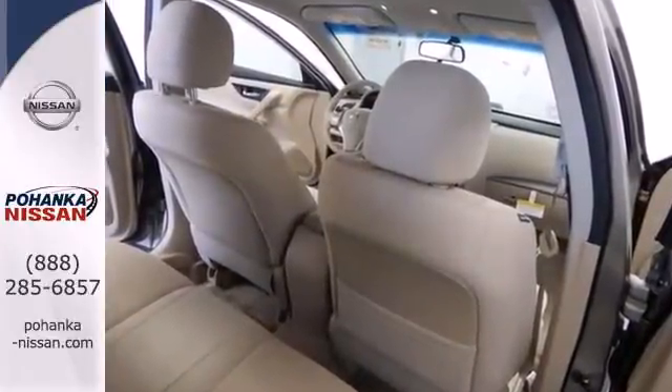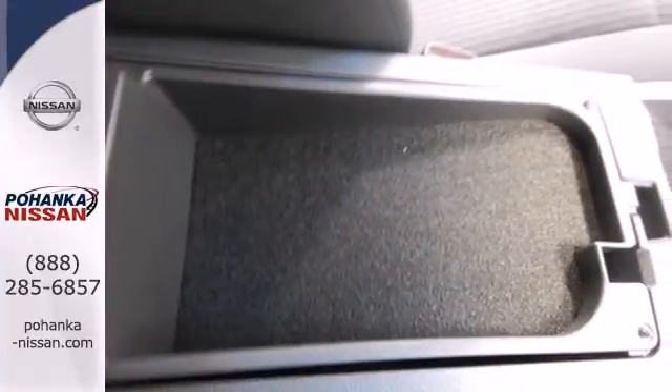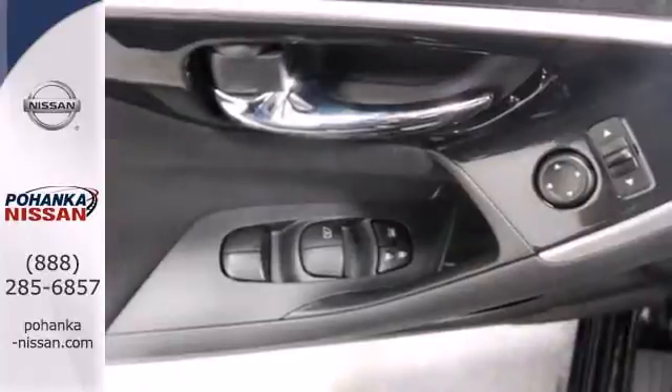Standard equipment includes an X-Tronic continuously variable transmission, push-button start, Bluetooth, and an advanced airbag system.